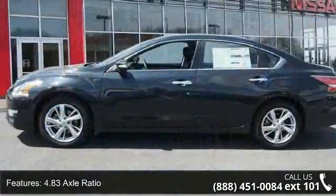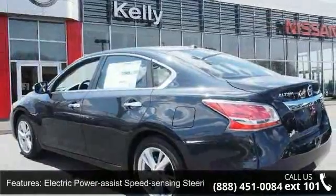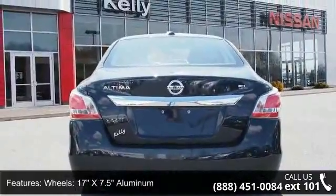Enjoy these notable features: front wheel drive, 4.83 axle ratio, front and rear anti-roll bars, electric power assist speed sensing steering, 17 inches x 7.5 aluminum wheels, and a steel spare wheel.